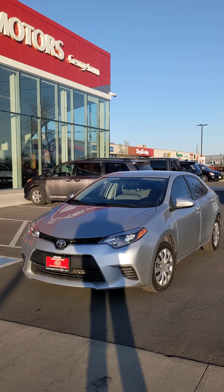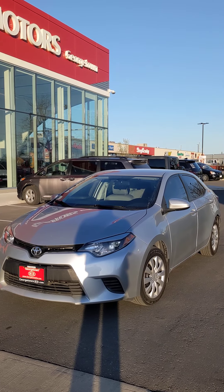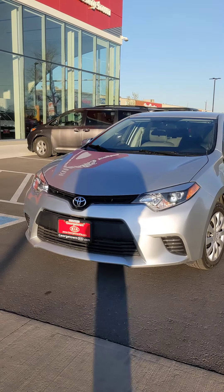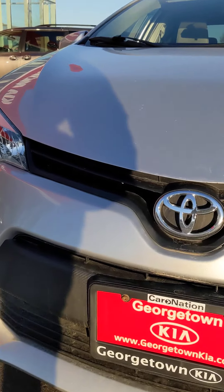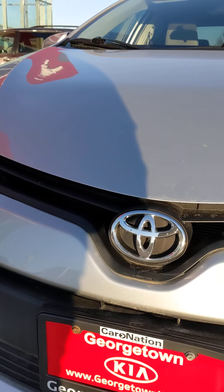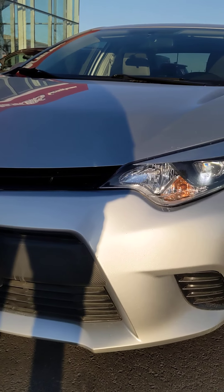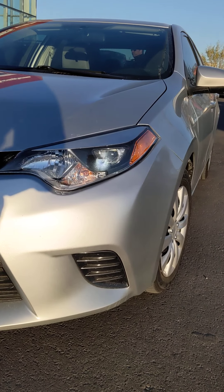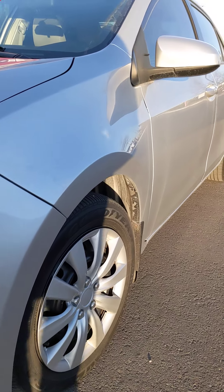I'm going to get nice and close to the paint to show you there are no dings, dents, or scratches. Same thing for the interior. We'll start off with the front. Of course the vehicle needs a nice clean, but other than that, looking at it physically, no dings or dents. Let me get nice and close to the paint.